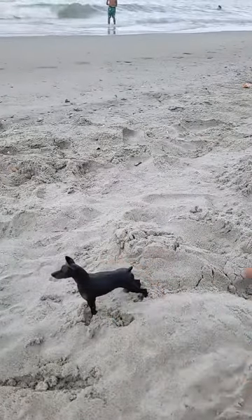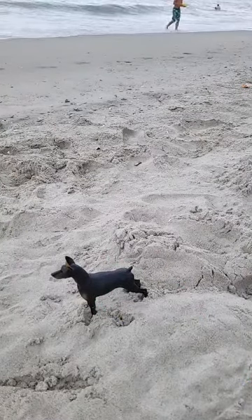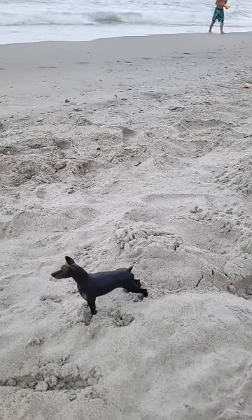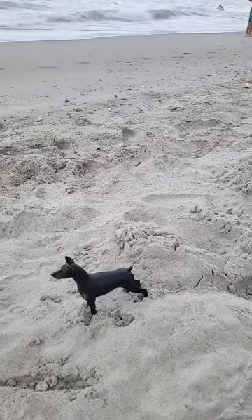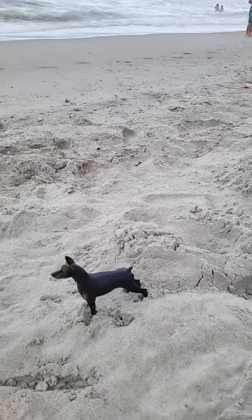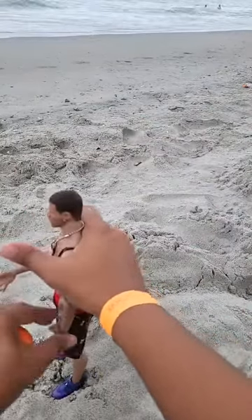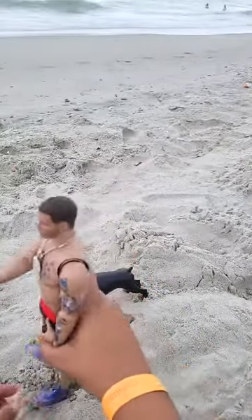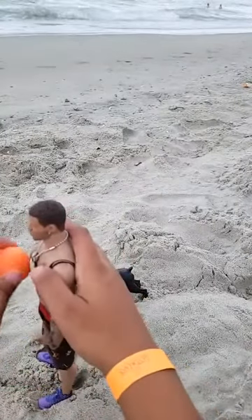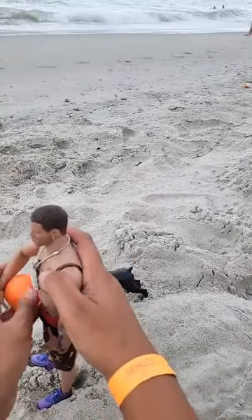I'll sit Buster in the sand and we'll stand Blake up. Hey, it's so nice — the weather here is really nice today. It's overcast so the sun is not beaming on us.